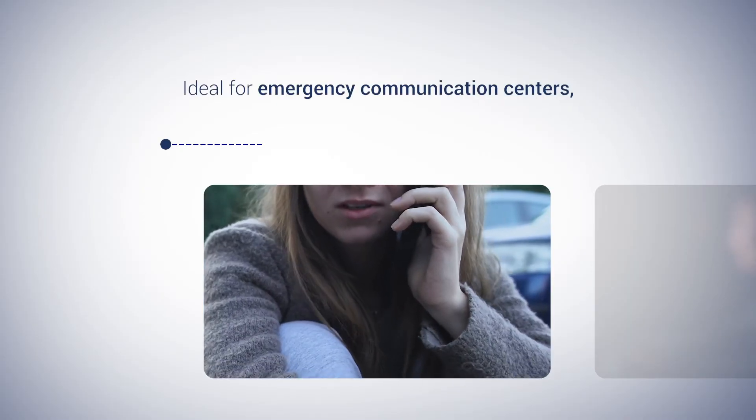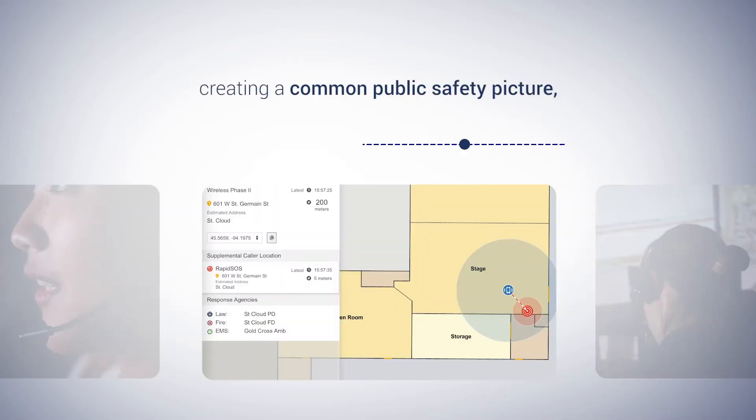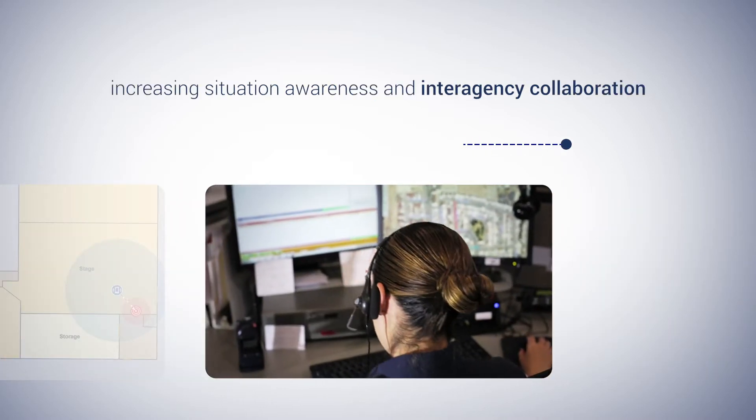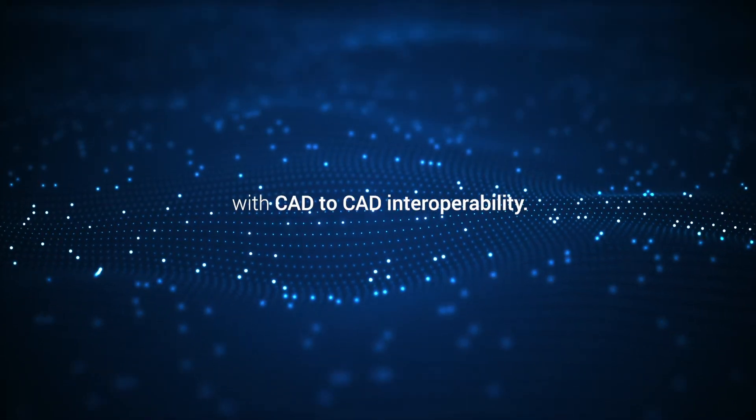Ideal for emergency communication centers and emergency operation centers, this solution creates a public safety common operating picture, increasing situational awareness and promotes interagency collaboration with CAD-to-CAD interoperability.